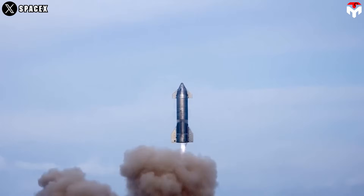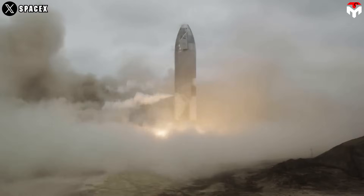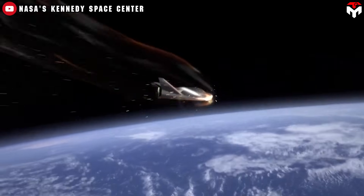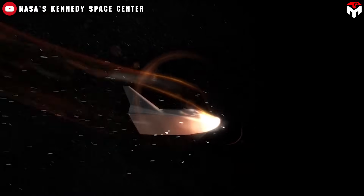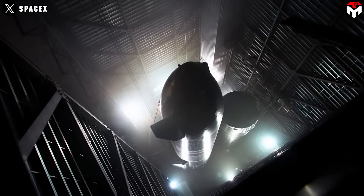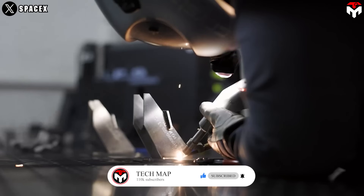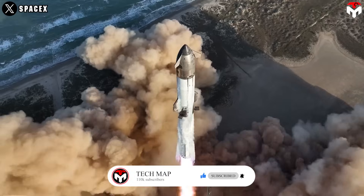Fast forward to today, and a new generation of space pioneers is picking up where NASA left off. SpaceX and Sierra Space aren't just rebuilding what came before — they're rethinking everything. They're developing heat shields that are stronger, smarter, and built to withstand brutal re-entries, not just once, but over and over again.